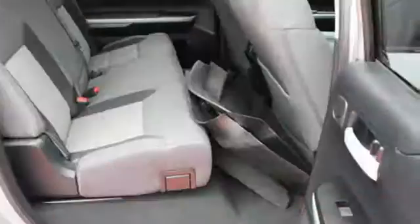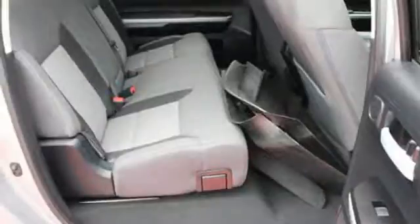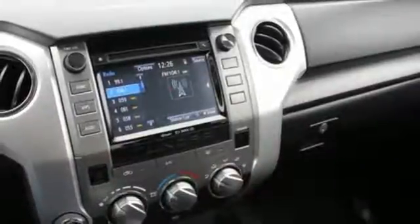Get in and out easily with room to stretch and room to store, with seats that fold up instead of down.